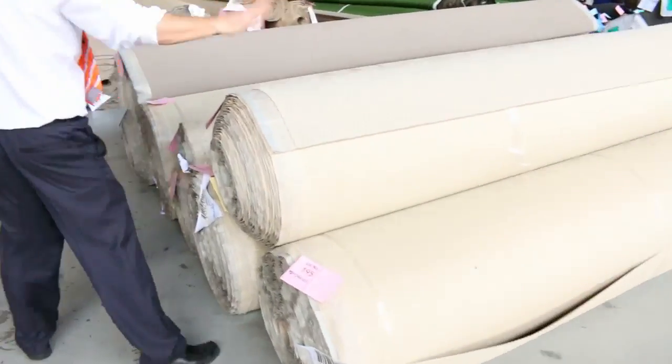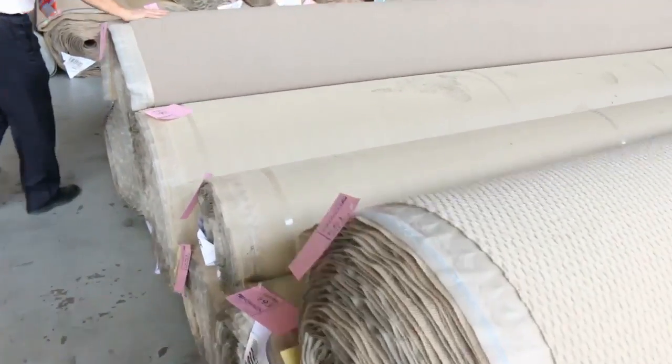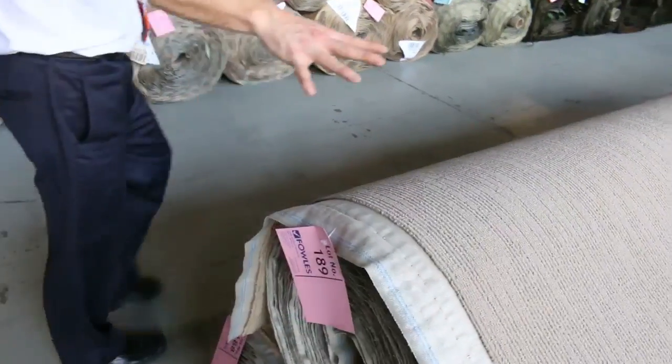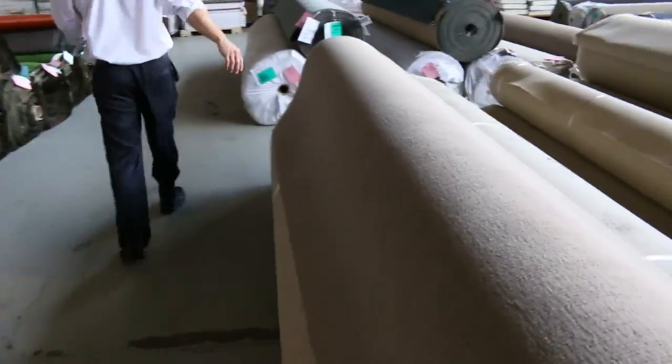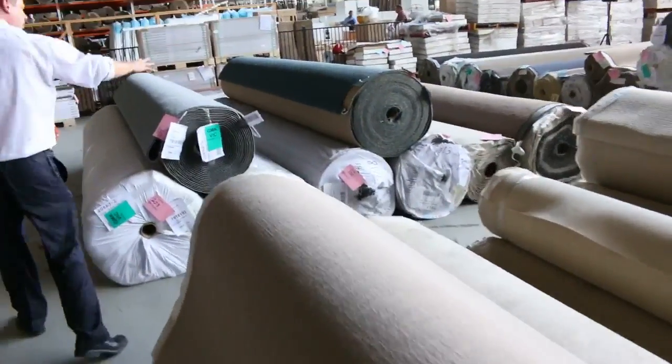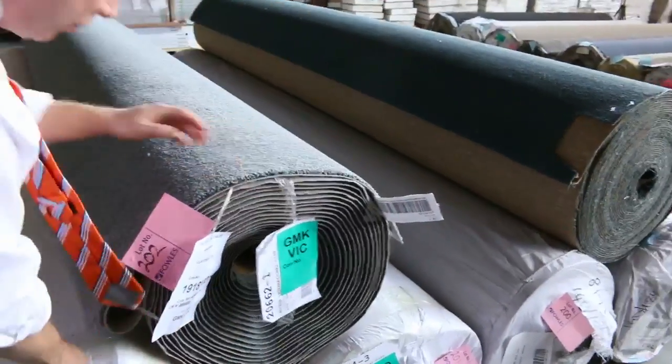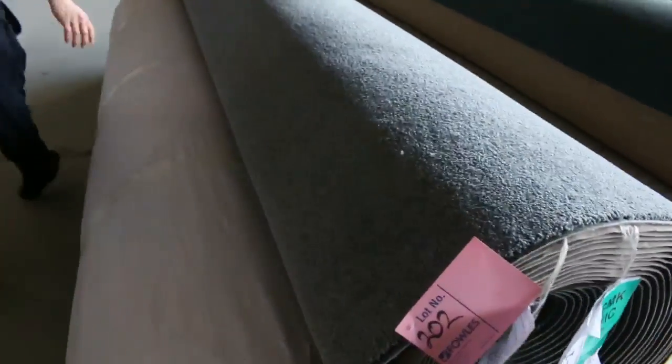Moving through even bigger rolls now. We've got some beige stuff in the loop pile — plenty of that to go around, so if you're doing a unit development there's enough there to cover it. You're probably looking between $25 and $30 a metre. More big rolls over here — a nice bluey grey colour, there are a few rolls of that. Nice looking ones there — lot 202 and lot 201. Beautiful looking carpet.